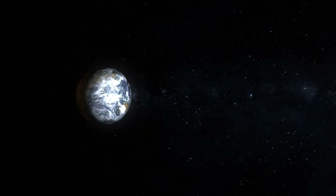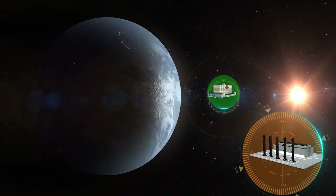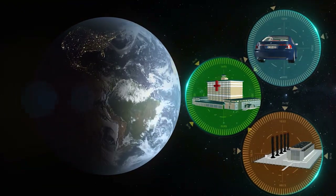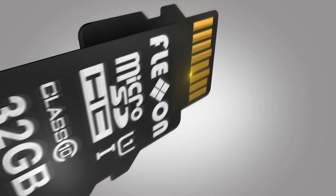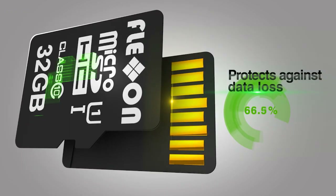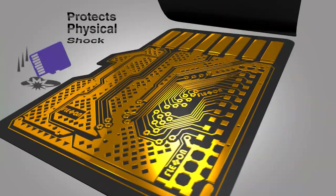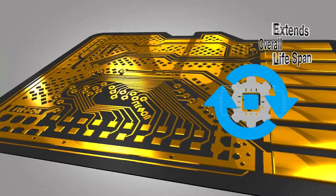FlexOn solutions support legacy interfaces for the industrial, medical, and automotive companies. Introduce revolutionary memory card technology that prevents errors, protects against data loss from power loss, unstable power supply, and physical shock, and extends overall lifespan.